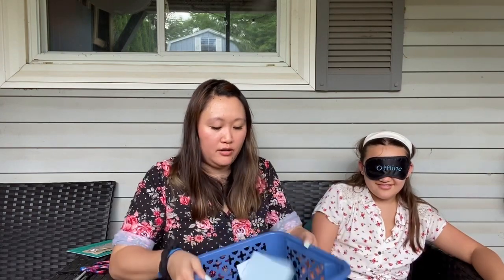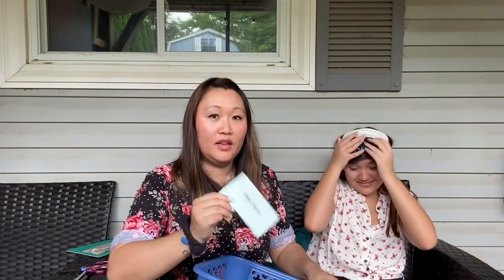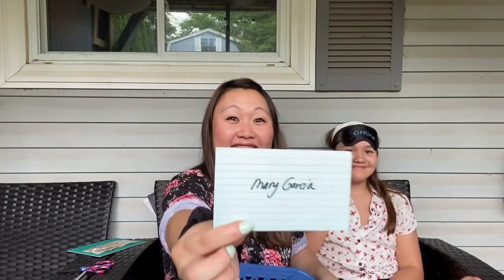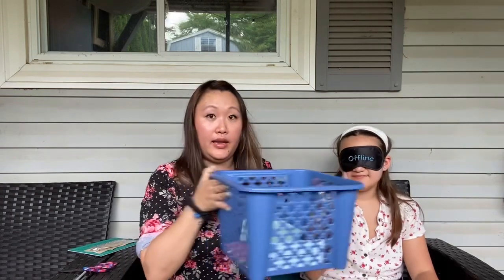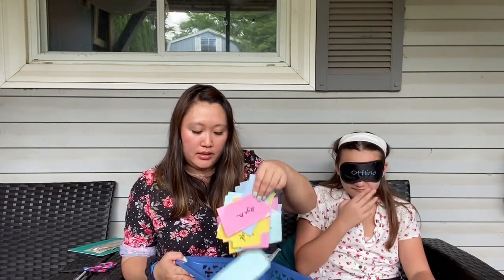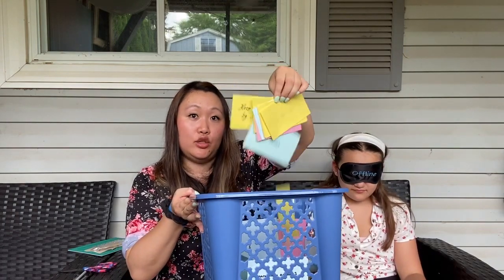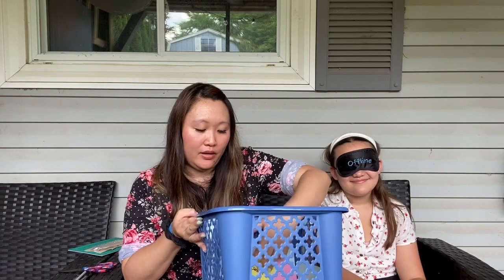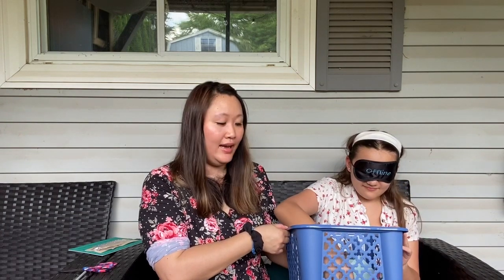Alright, Adia, you ready? Let me shuffle these up real good. Here you go — dig in there. Let's choose somewhere in the middle and let's see what we got here. Mary Garcia! Mary Garcia, congratulations — you are winner number one!